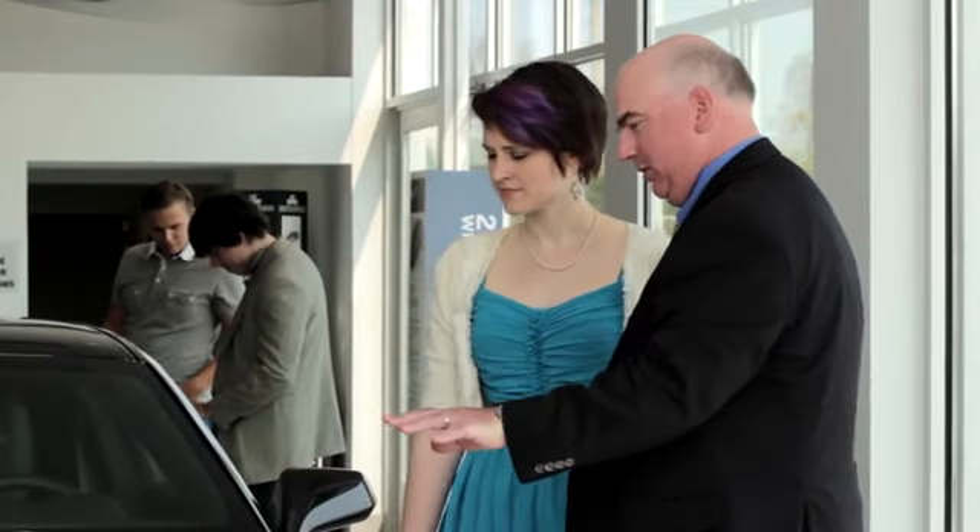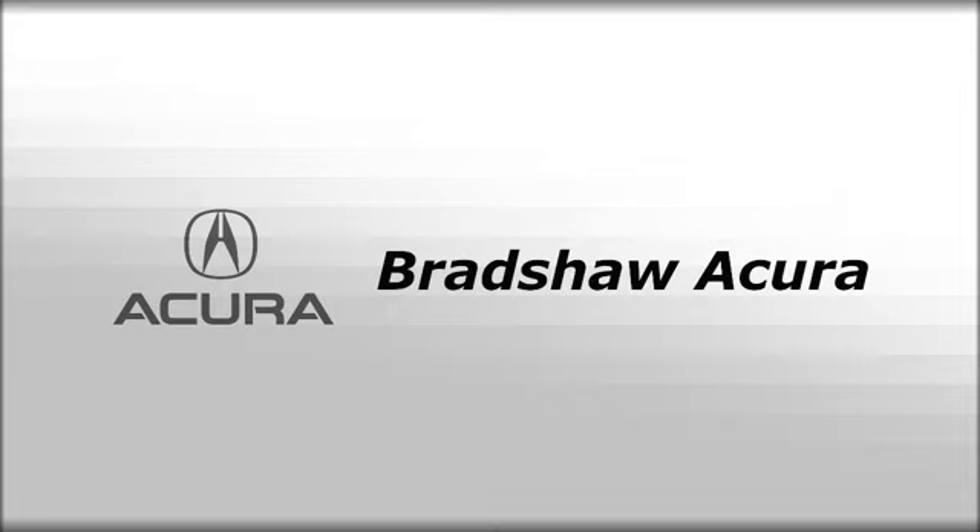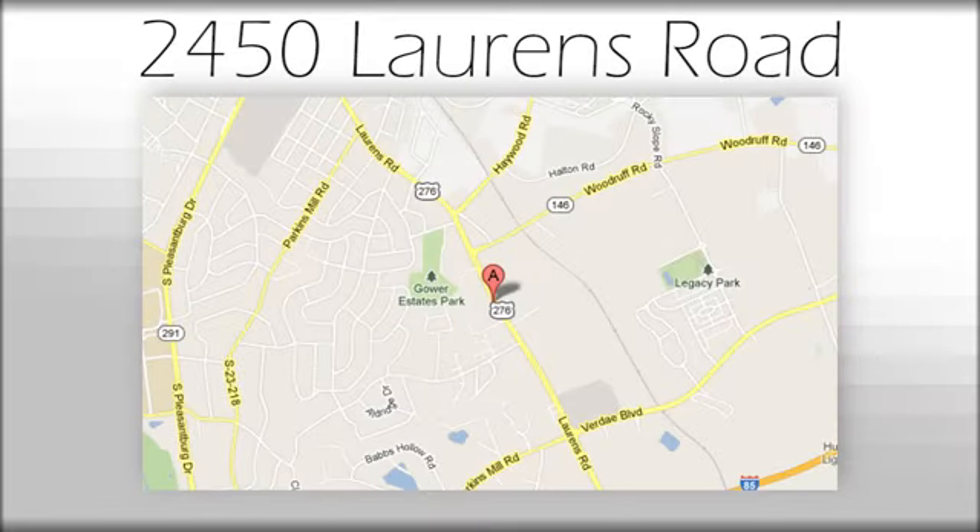We believe the cars we offer are the highest quality and ideal for your life needs. We look forward to doing business with you. Gradsall Acura at 2450 Lawrence Road.